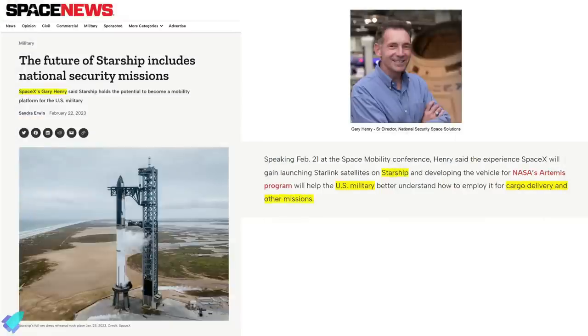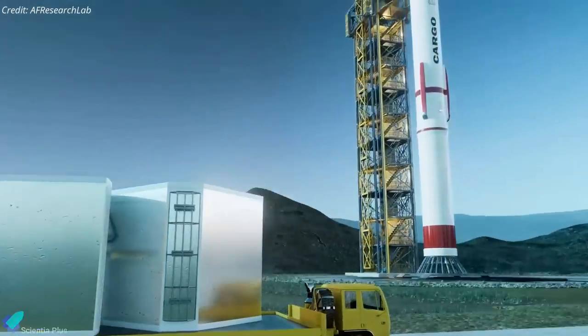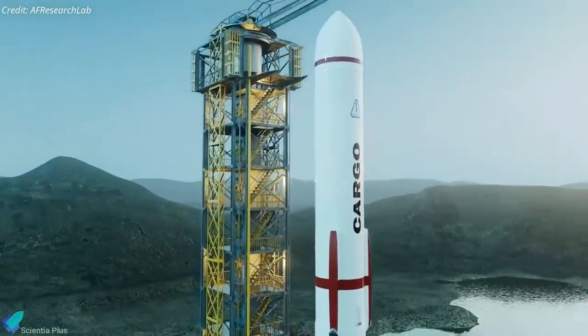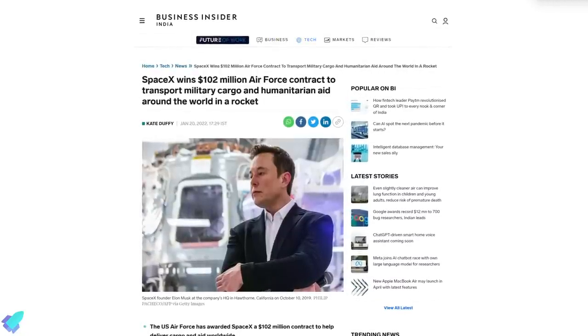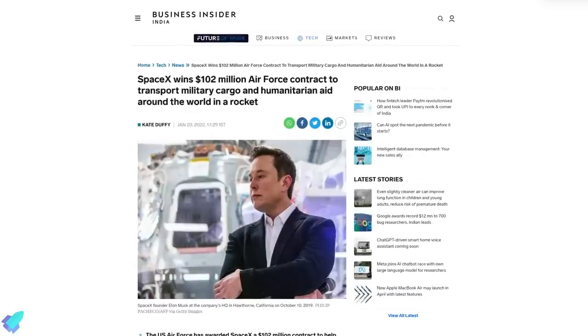According to a Space News report, Gary Henry outlined his views on the Starship rocket cargo concept at the 2023 Space Mobility Conference. Henry is working with the Air Force Research Laboratory on potential concepts for using rockets for point-to-point cargo delivery under a $102 million five-year contract awarded in 2020. Other space companies have signed agreements with the U.S. Transportation Command to explore rocket cargo concepts, but only SpaceX has won a large contract.